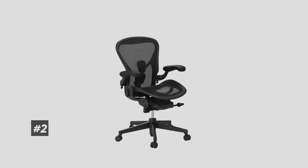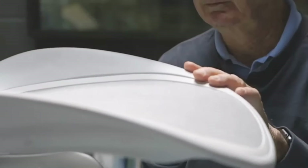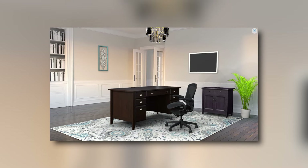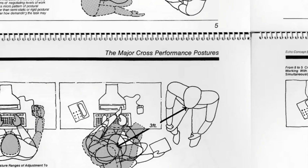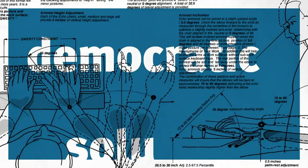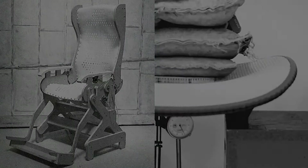Next up is our pick for the best office chair for breathability and posture support, and that's going to be the Herman Miller Aeron. Breathable office chairs are different from your average office chair in that they have special fabric that allows air to circulate, which helps keep you cool and comfortable when working in areas without air conditioning. This particular office chair is well known for its incredible comfort and posture support, thanks to its contoured seat and backrest that perfectly hug your body. It also has adjustable lumbar support so you can customize it to perfectly fit your needs.